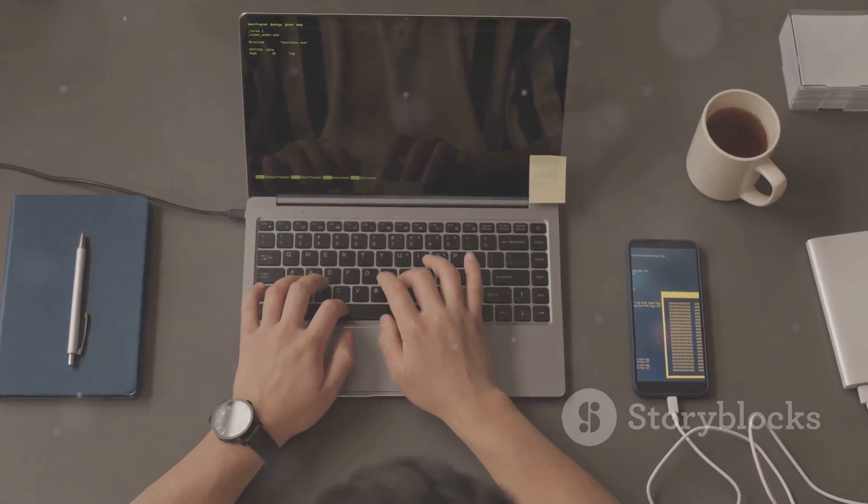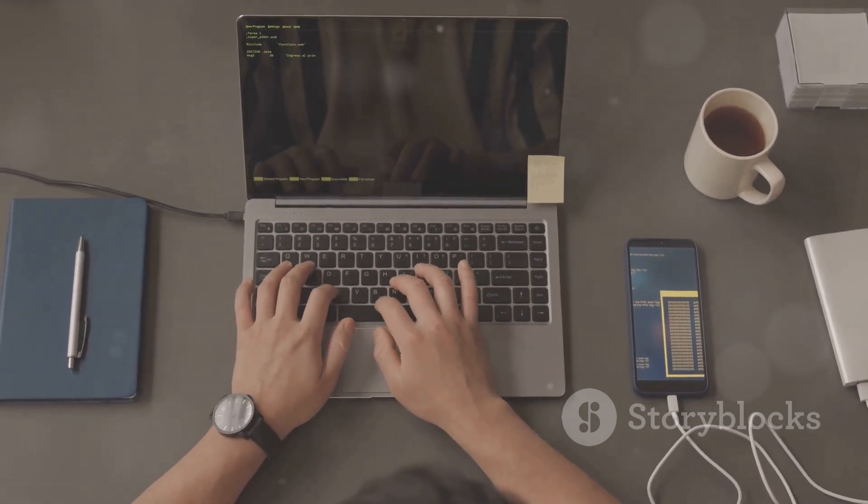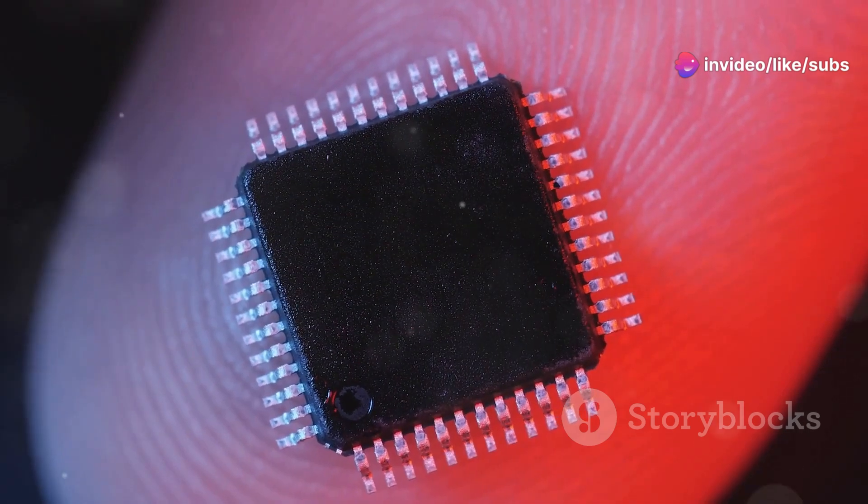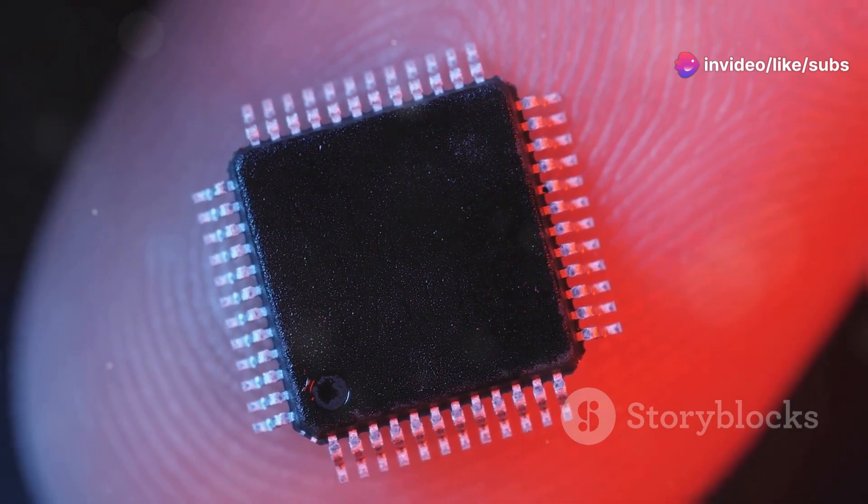So the next time you hold a smartphone or use a laptop, remember the tiny silicon chip at its core. It's a testament to human ingenuity, a world in miniature powering our digital lives.